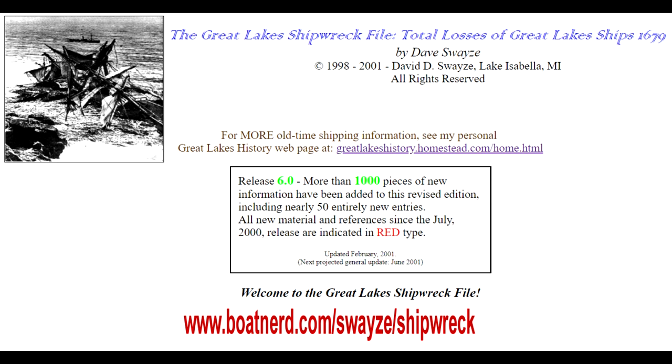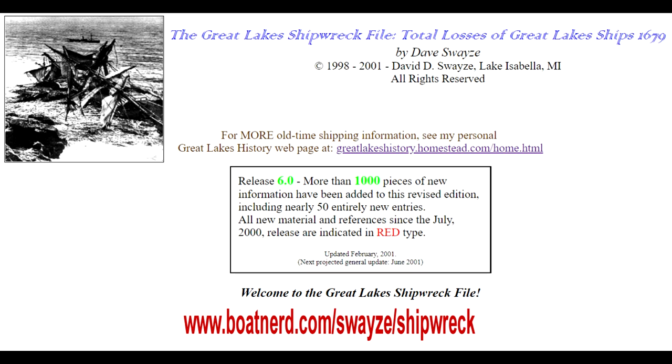Unlike what you may think, the investigation of any shipwreck involves far more time spent in the library and on the internet than time spent on the wreck site itself. My first step was to consult a reliable source: the vast database of shipwrecks compiled by Dave Swayze and found on BoatNerd.com.